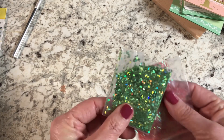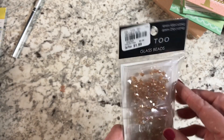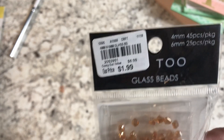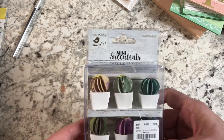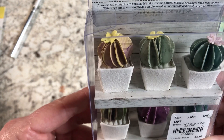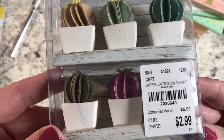There's actually some sparkle stuff included for those shaker cards that I almost missed. I also got some glass beads for $1.99 — really pretty. Since I'm getting into shaker cards, I also grabbed some mini succulents made out of paper — very cute — for $2.99.